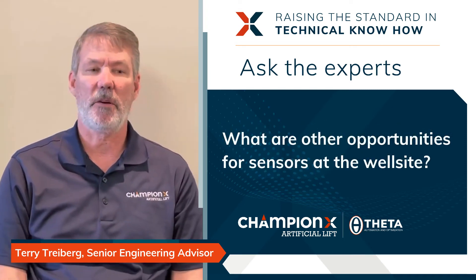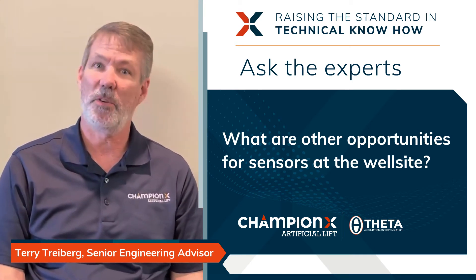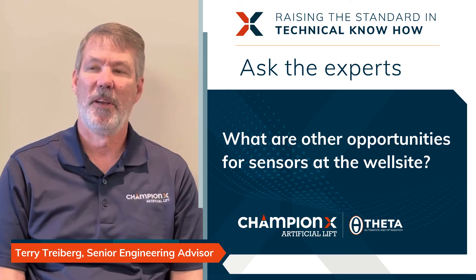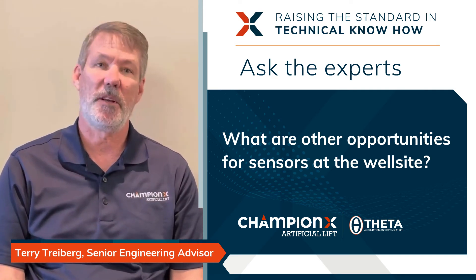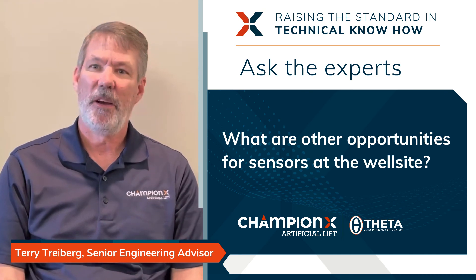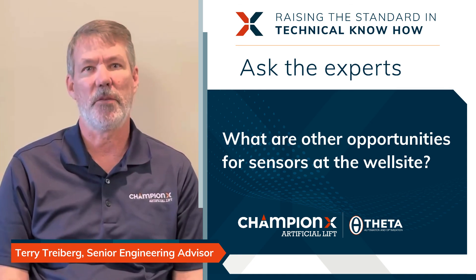Some of the opportunities I see are around environmental monitoring — leaks are a big concern, and it's becoming increasingly important to make sure we're not leaking, to clean up our industry. One sensor input we'd like to use is cameras. Cameras can tell us through an image whether there's a leak, and we can use artificial intelligence to detect that leak. That technology is really available to us; we just have to implement it at the wellhead.